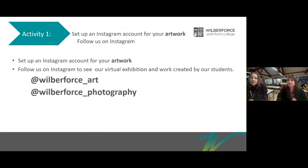We'd like you to set up an Instagram account for your artwork and then follow us on Instagram. We want it just to be for your artwork — whether it be photography, textiles, graphics or illustration — nothing to do with your private Instagram. You need to follow us at Wilberforce underscore art, or if you're particularly interested in photography, follow us at Wilberforce underscore photography. Then we can follow you back.